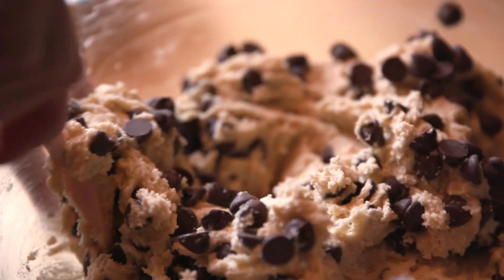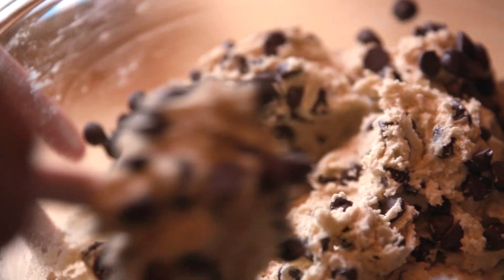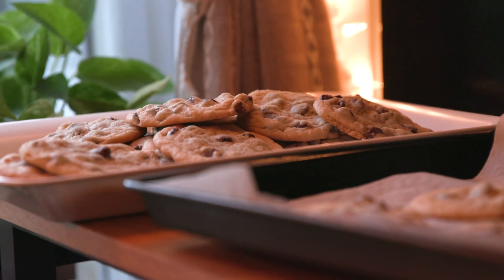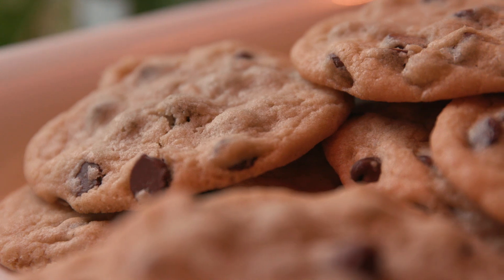The chocolate chip cookie is just what many of us have grown up either cooking with our grandmothers or with our mothers. It's one of the first things you learn to cook, and to be able to share that with others — and the joy that it brings to others in eating something that you've made.